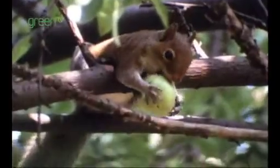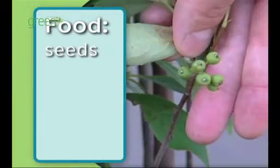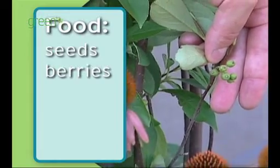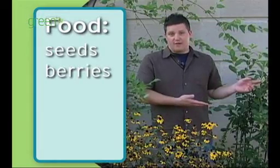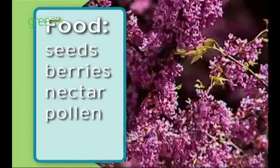Native plants provide the best food sources for birds and other wildlife. Some examples: this black-eyed Susan and purple coneflower over here provides seeds for birds, and so does the birch tree right here. This red chokeberry provides berries, and a lot of shrubs do that. Native plants also provide nectar and pollen for wildlife species that eat that.